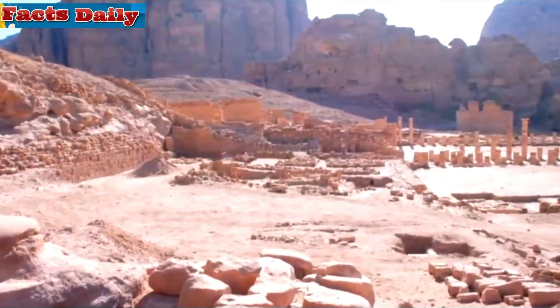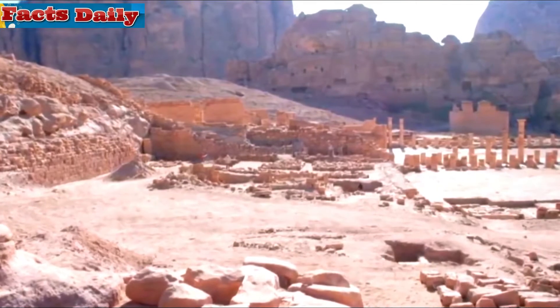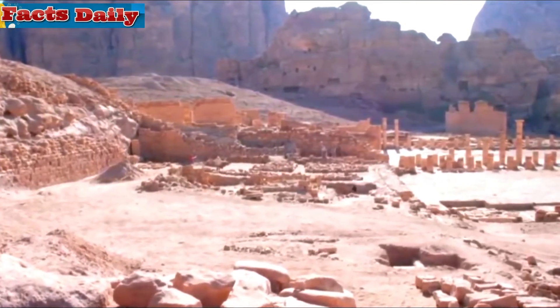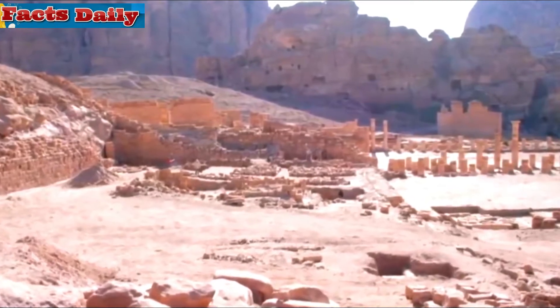Breathtaking and forgotten gardens in the city of Petra have been discovered after 2,000 years in hiding, and archaeologists couldn't be more excited.